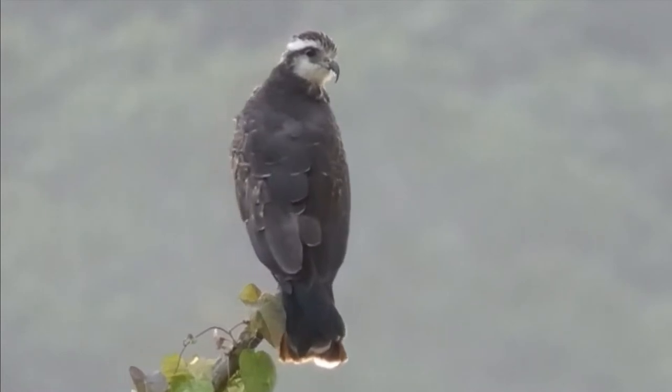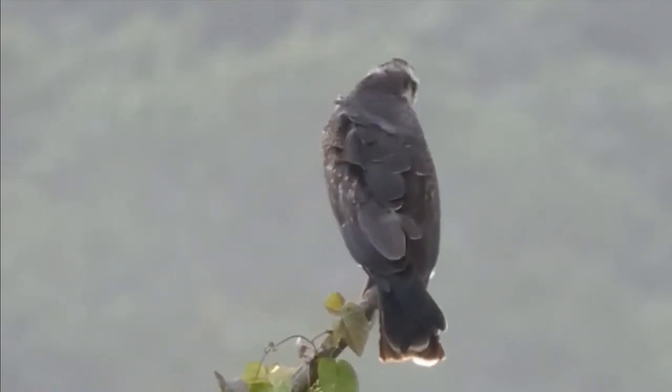The juvenile is similar to an adult female, but the crown is streaked and their irises are dark brown.